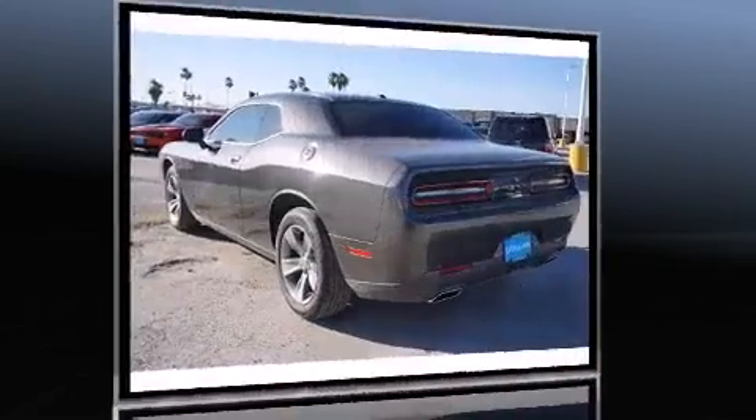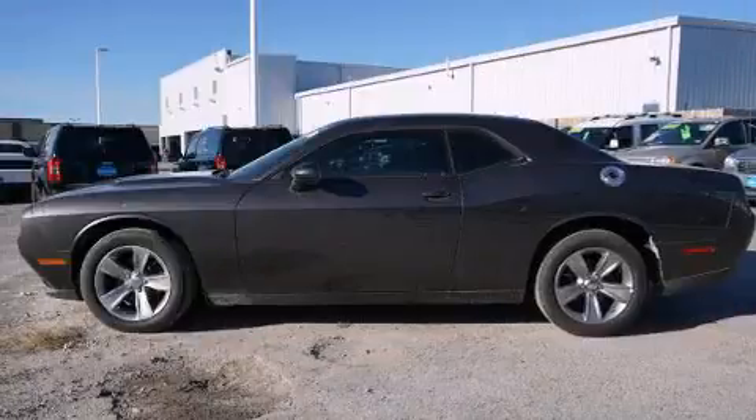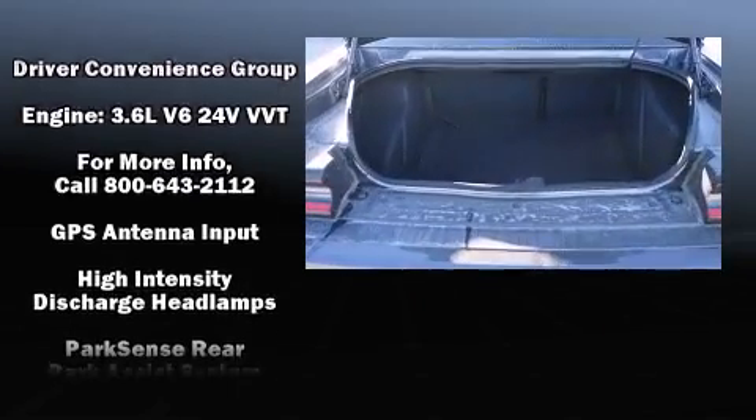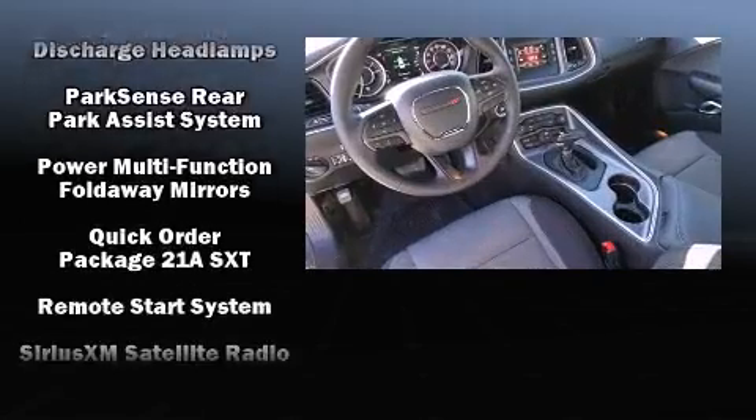Dodge prioritized comfort and style by including front and rear reading lights, an automatic dimming rear-view mirror, a blind-spot monitoring system, an outside temperature display, high-intensity discharge headlights, remote keyless entry, and a split-folding rear seat.